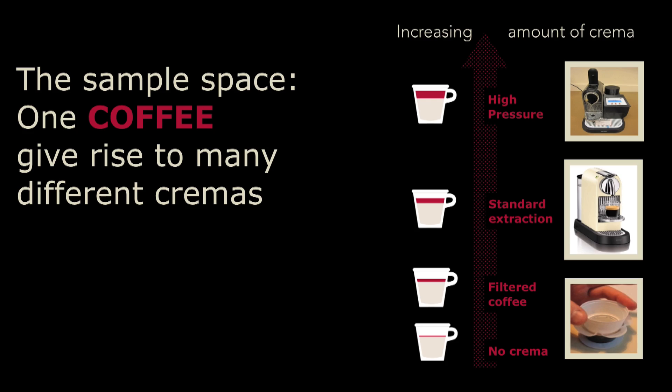We wanted to do a systematic scientific study. For this, we had to create a sample space where the base of the coffee was exactly the same, but we had a different amount of crema on each of our coffees. So we used one blend, a commercial blend — a strong roast — and we extracted it one time with our standard espresso machine, and this gave us a nice quantity of crema on the cup. We wanted to increase the amount of crema, and to do this, we had a prototype developed which could extract the coffee at a higher pressure. And with this higher pressure, we could pretty much double the amount of crema on the cup.